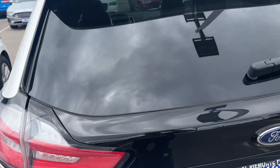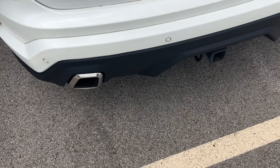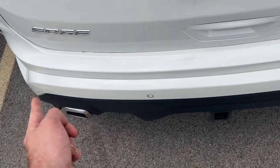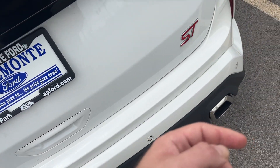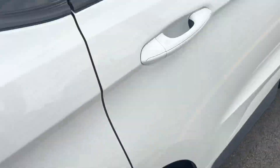It does have a tow hitch on the vehicle, which is very useful. You have Edge and ST logos right there. This is a black accent piece, which is very nice — it separates the white very well. Everything of course follows through; there's a black trim right here.